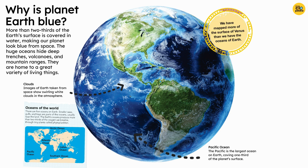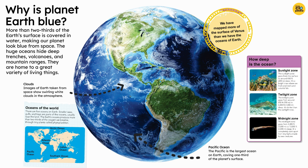We have mapped more of the surface of Venus than we have the oceans of Earth. How deep is the ocean?